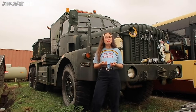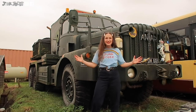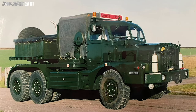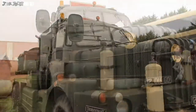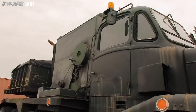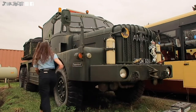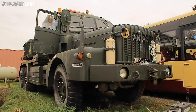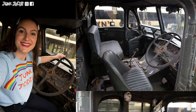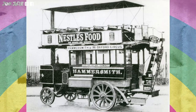The following year, Thornycroft's steam wagons were supplied to the army for the first time. And here we have the Mighty Antar. The Mighty Antar was built by Thornycroft in the late 1940s. It was a 6x4 heavy duty tractor unit. For some decades the Mighty Antar was a tank transporter for the British Army and it was also used by other nations. London's first powered bus was a Thornycroft Steam Double Decker.